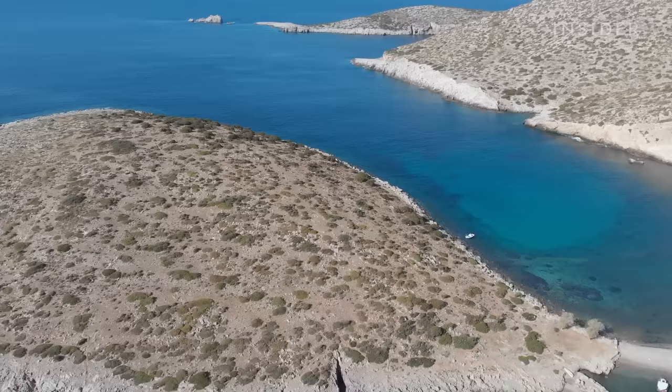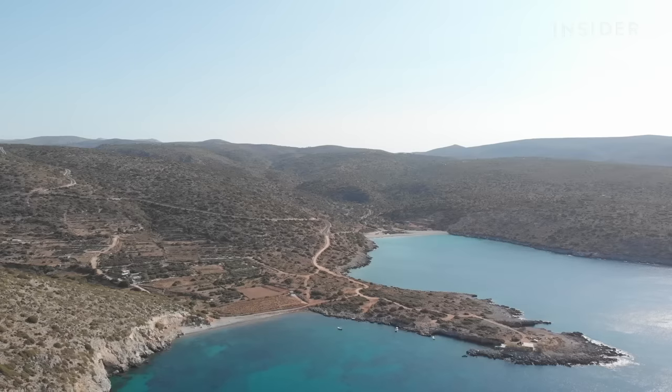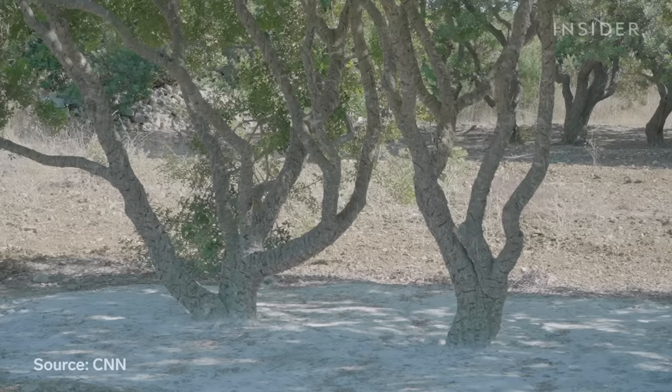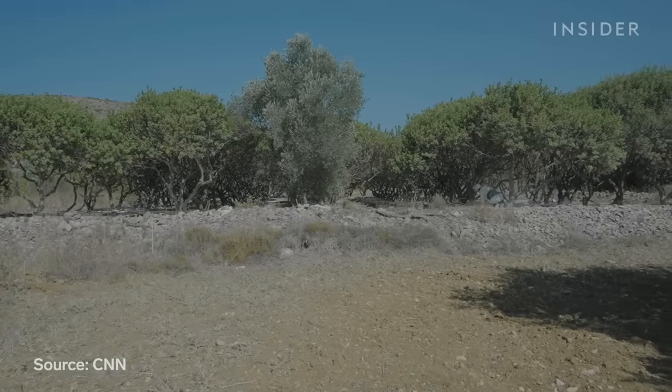Mastija trees flourish here because of the distinct climate of Chios Island, where there is little rain in the summer. This makes it easier for farmers to collect the resin. In fact, people have tried unsuccessfully to plant mastija-producing trees in places like Italy.